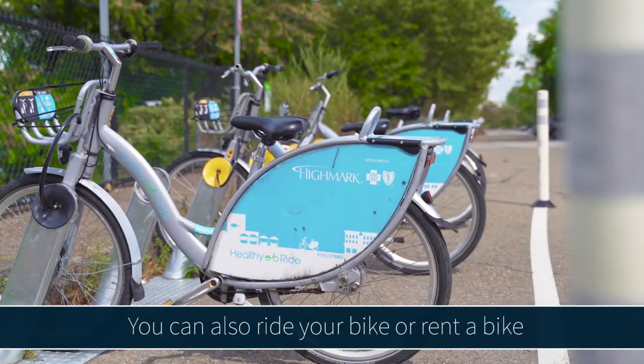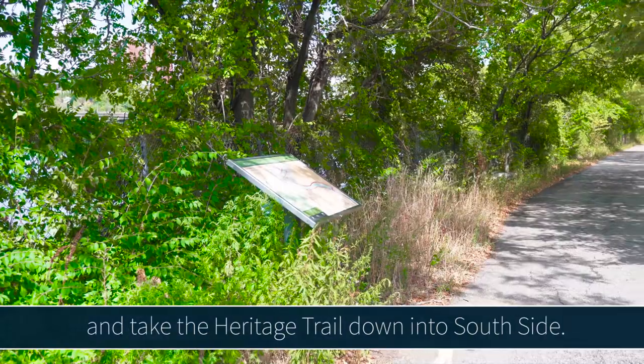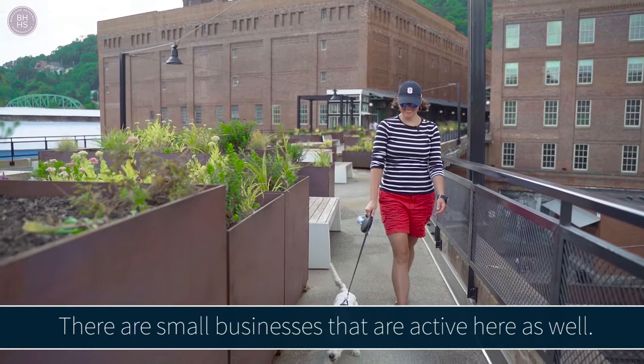You can also ride your bike or rent a bike and take the Heritage Trail down into Southside. This space has been here since the 1800s and was an active terminal at one time. There are small businesses that are still active here and there.